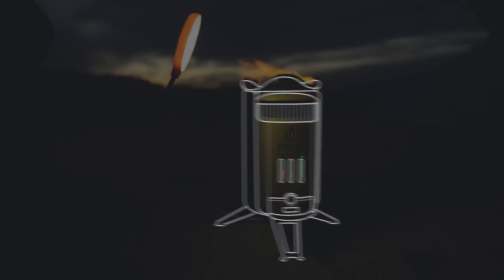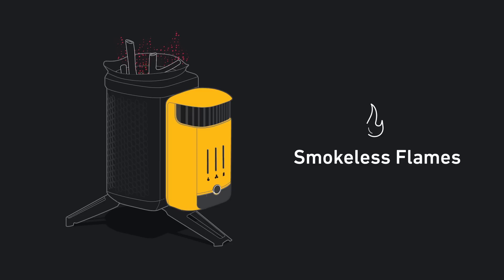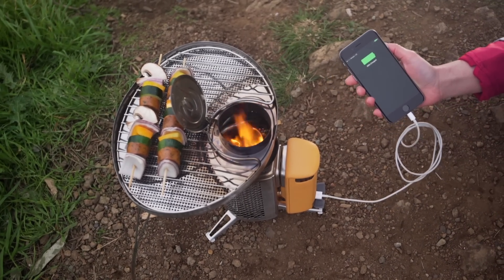Meet the next generation of fire with the Camp Stove 2, a portable wood-burning stove that creates smokeless flames while generating usable electricity, so you can cook your meals and charge your devices all at the same time.